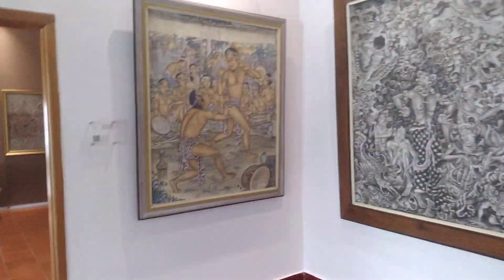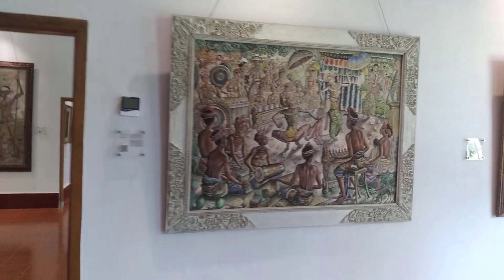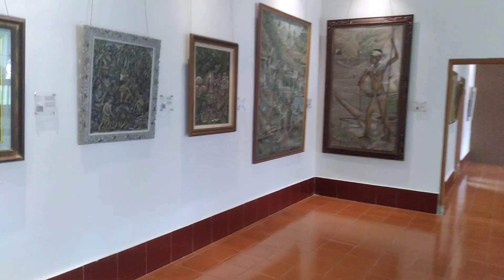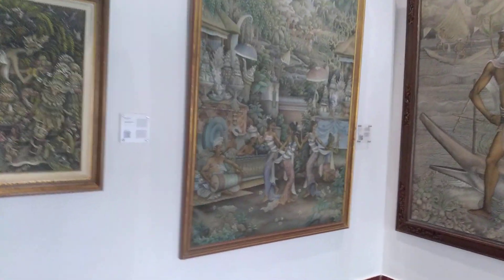Depicting Balinese life as we know it — what makes Balinese culture very unique. So it's basically a gallery of Balinese paintings, along with the Chris shop. It depicts day-to-day Balinese life in the old days. Now a lot of these paintings you can get in the markets for sale, and they are becoming more and more expensive today.